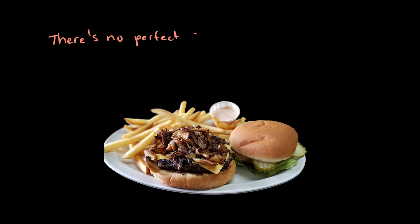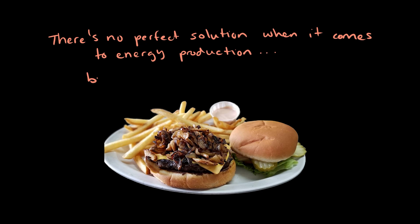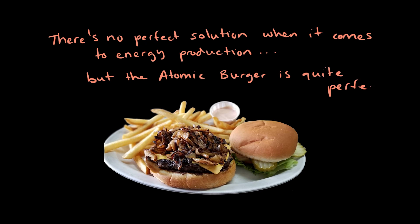There's no perfect solution when it comes to energy production, though. Any kind of electricity production has its own benefits and drawbacks. But Pickles Place's Atomic Burger is quite perfect, and I think I'll eat one now.